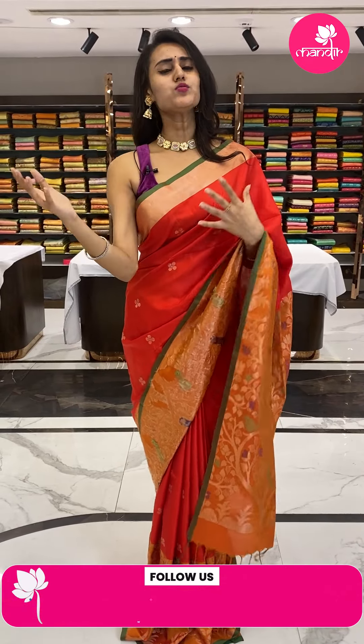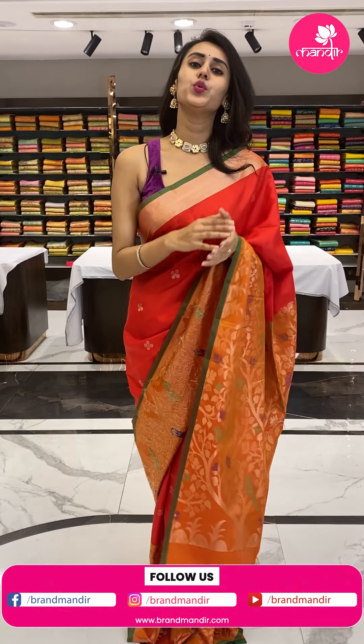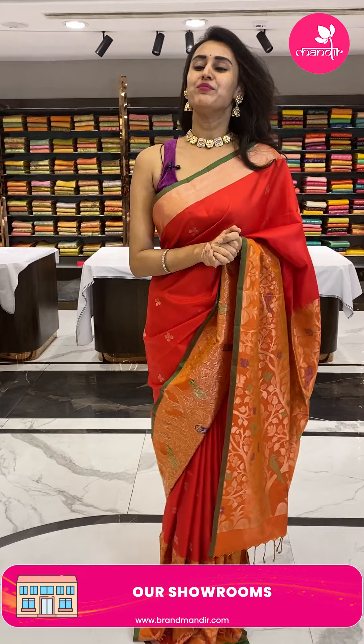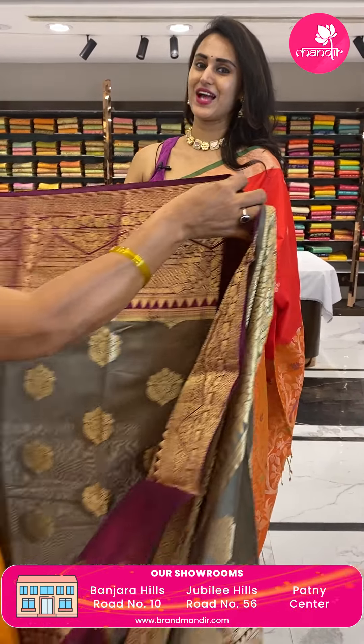Brand Mandir never compromises with the quality. You can also check our website at www.brandmandar.com where you get to see a lot more collections and beautiful varieties with great offers. Moving on to the next brilliant saree.